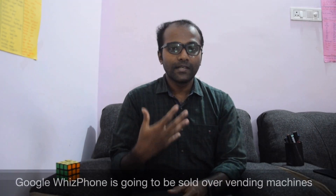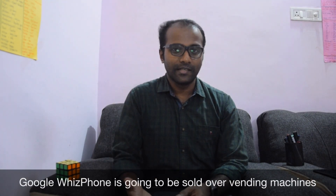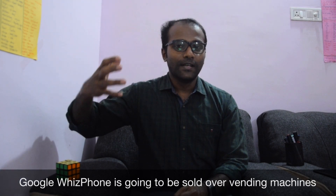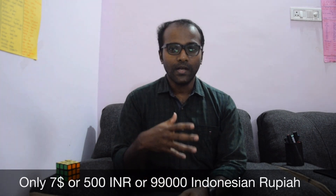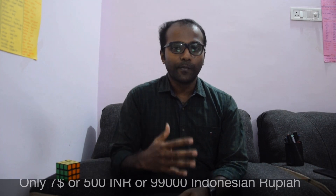I believe this is the first time ever a phone is going to be sold over a vending machine. Just like you can take a coffee or a snack from a vending machine, you can buy this phone from a vending machine. This is going to cost 99,000 Indonesian rupiah, which is equivalent to $7 or less than 500 Indian rupees.